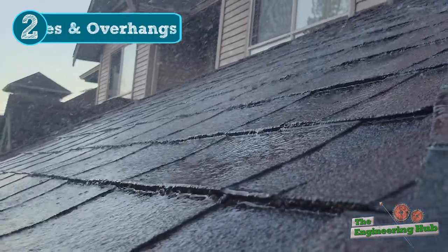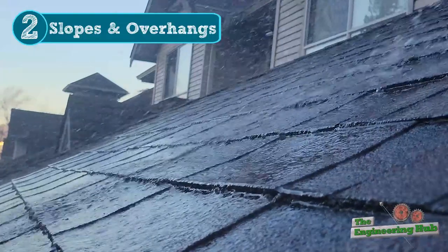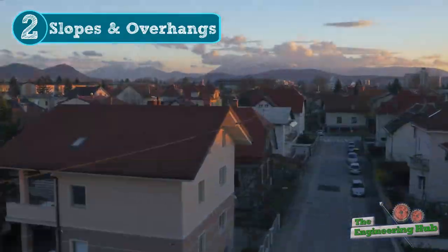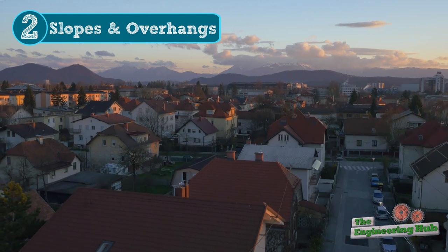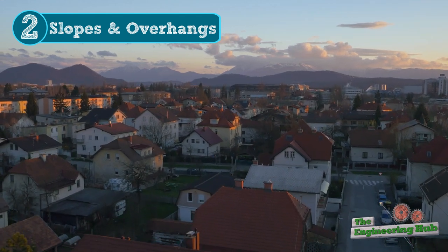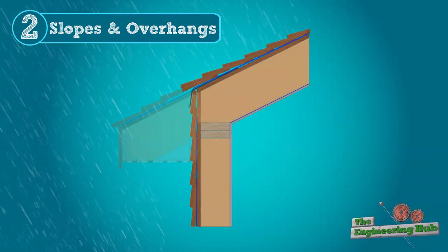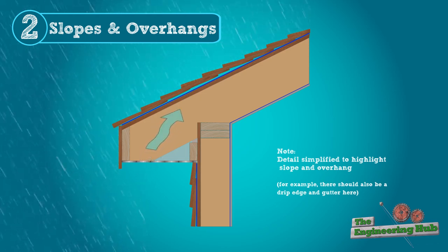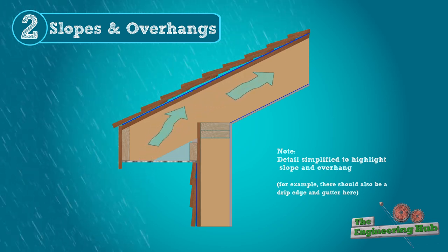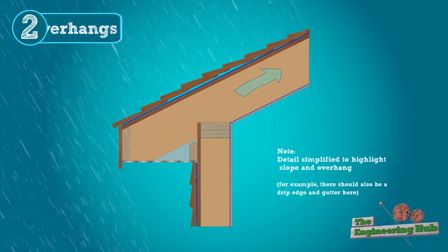Number two: slopes and overhangs. The roof is obviously a very important part of keeping water out of buildings, and keeping water away from the building is one of the best strategies to reduce the likelihood of water ingress. This is why high slope roofs are so common, as well as overhangs that extend past the walls to help keep the walls dry. On top of this, the attic spaces often work together with overhangs that have vented soffits to manage air, vapor, and heat flows.